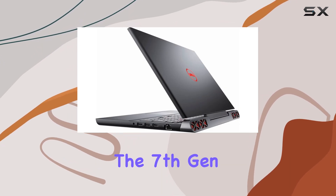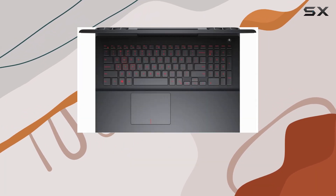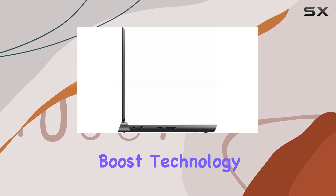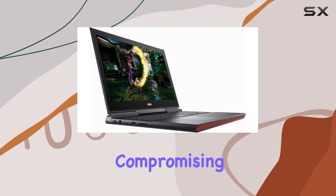Under the hood, the 7th gen Intel Core i5-7300HQ processor ensures smooth performance, even during demanding tasks. With Intel Turbo Boost technology, you get that extra burst of power when you need it most, without compromising energy efficiency.